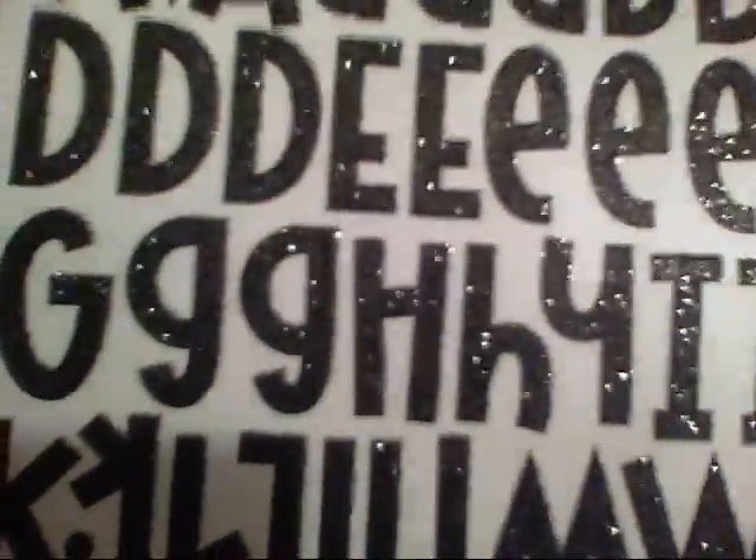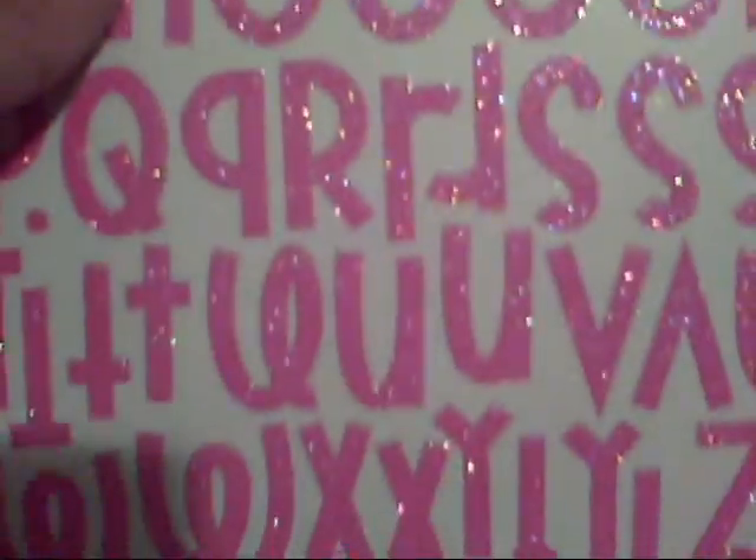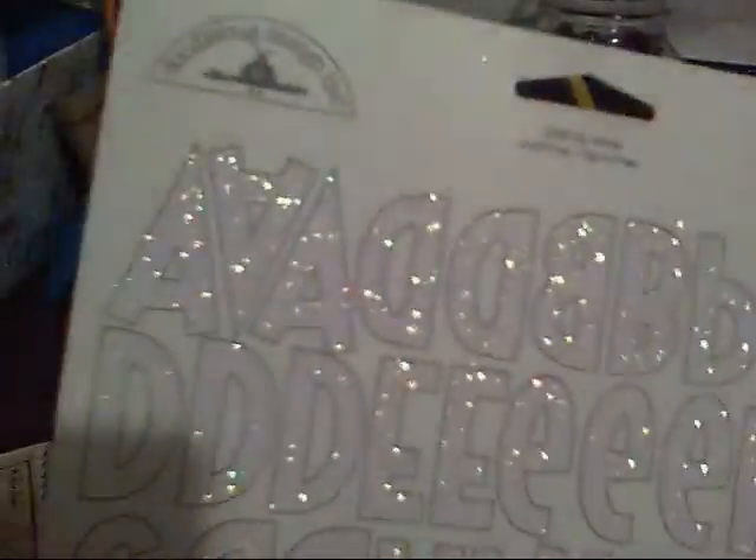I got these puffy stickers — they're so shimmery. I got them in gold and in silver. Then I got these glittered ones — can you see the shimmer? They're so cute. I love this font. I got them in black, pink, and white. You can really see the shimmer on those. These are really nice.